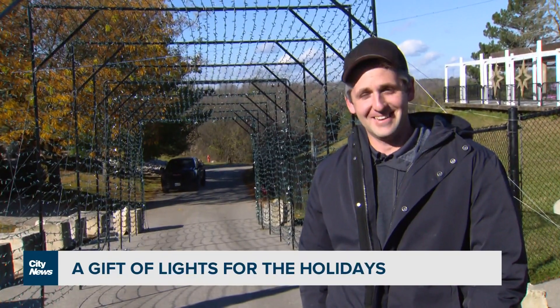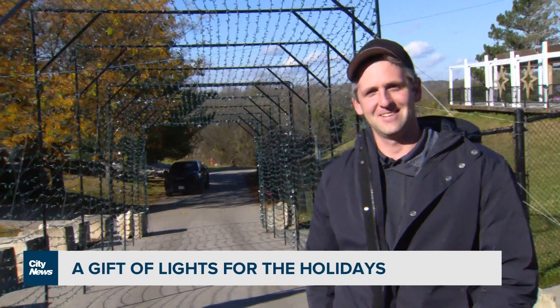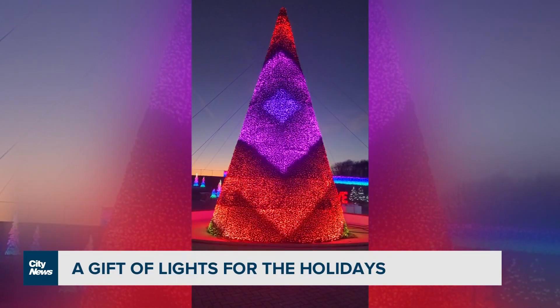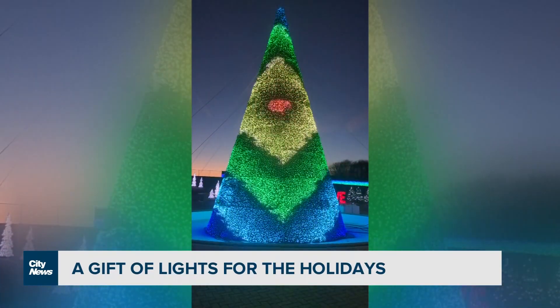That's a lot of work. It is a lot of work, but we enjoy it and it's great to see everyone's smiles on opening day. And the big tree over here — how many lights are on there? There's about 100,000 LEDs in that 40-foot tree. How long does it take just to do that tree? That's about a week just to set up the 40-foot tree.